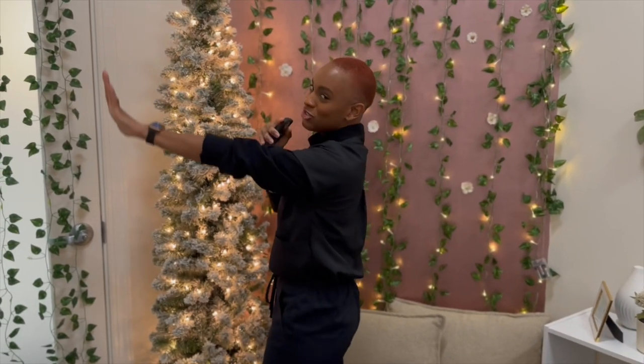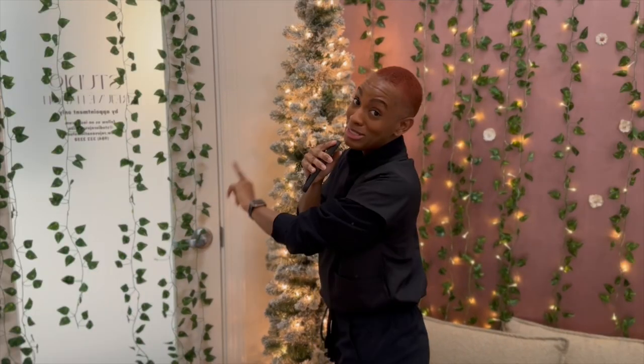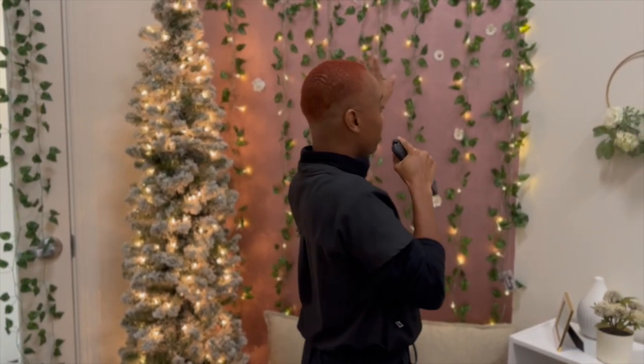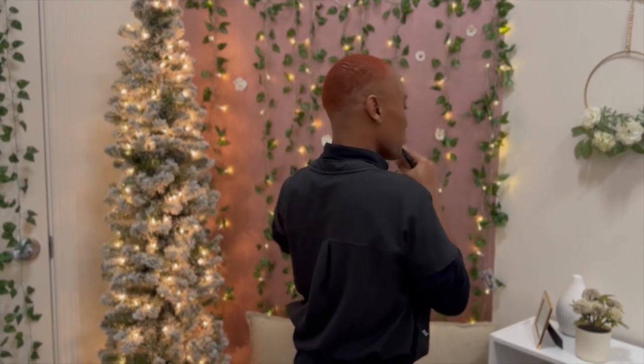Right here by the entrance, we forgot to talk about the door. These vines were gifted to us as well. The logo on the door, the sign on the door, we made using the Cricut. Flowers from Michael's, and you know, it's just giving what it's supposed to give.